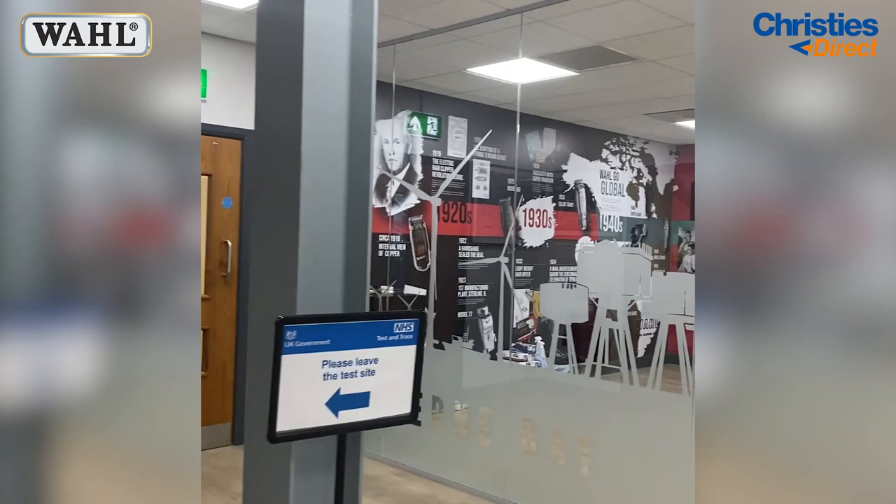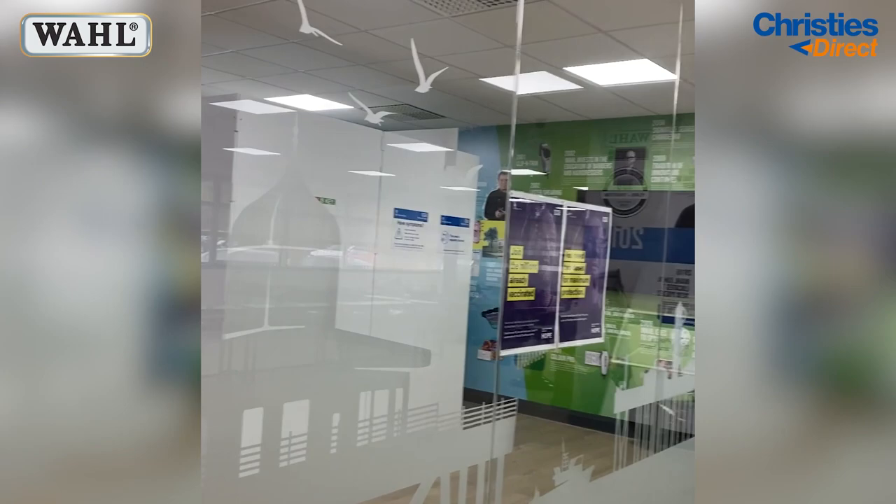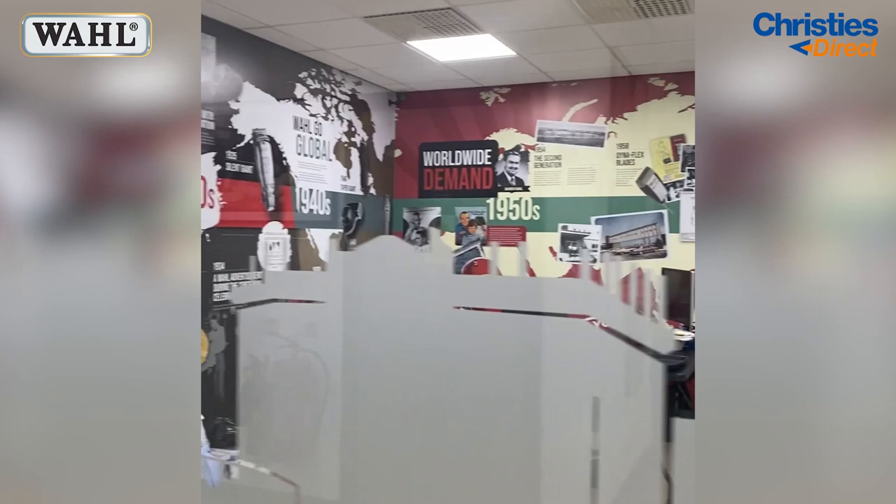As we exit you can see that they have a timeline of their history and all of their achievements on the wall. There is so much history inside this room and it's been really enlightening to see where the brand came from.